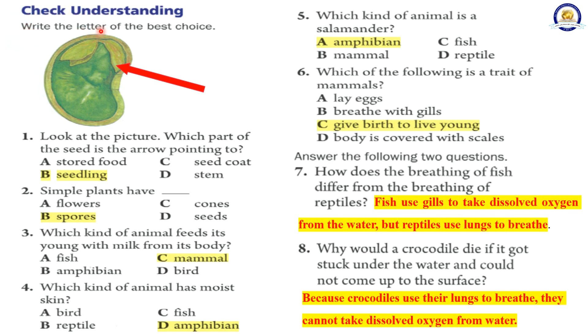Check understanding. Write the letter of the best choice. 1. Look at the picture. Which part of the seed is the arrow pointing to? A. Stored food, B. Seedling, C. Seed coat, D. Stem. The correct answer is B. Seedling. 2. Simple plants have: A. Flowers, B. Spores, C. Cones, D. Seeds. The correct answer is B. Spores. 3. Which kind of animal feeds its young with milk from its body? A. Fish, B. Amphibian, C. Mammal, D. Bird. The correct answer is C. Mammal. 4. Which kind of animal has moist skin? A. Bird, B. Reptile, C. Fish, D. Amphibian. The correct answer is D. Amphibian.